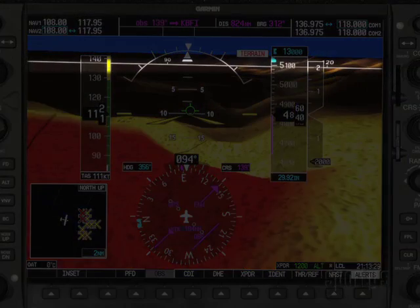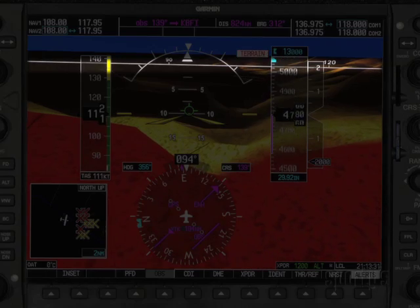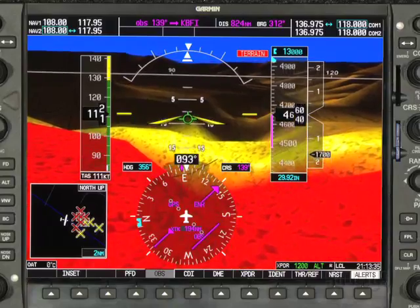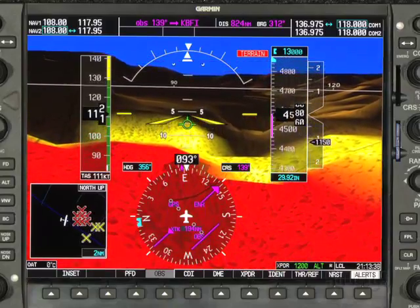The SVT package also includes a white horizontal zero pitch line that runs all the way across the PFD screen. It tells you if you have the necessary clearance for terrain or obstacles at your present altitude.